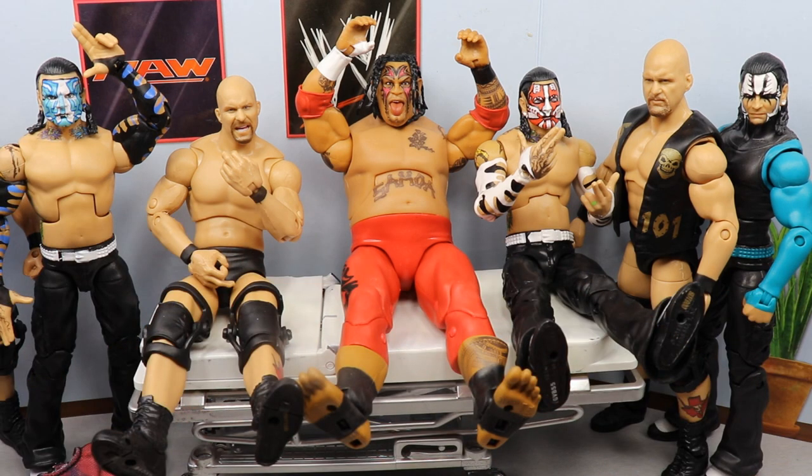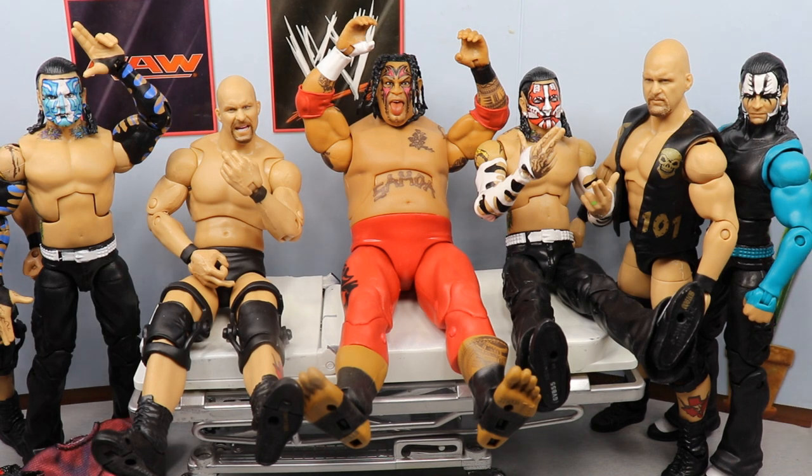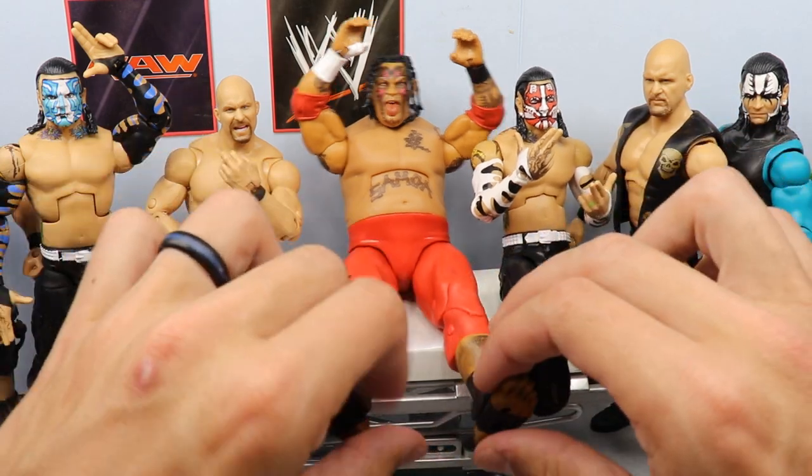As you guys can see, we've got Umaga Royal Rumble, Royal Rumble Stone Cold, the chase variant Hardy, and the other Elite 84 Hardy. Very good stuff — let's get into what we're going to do today on appointment and just break it down, starting off with Umaga.